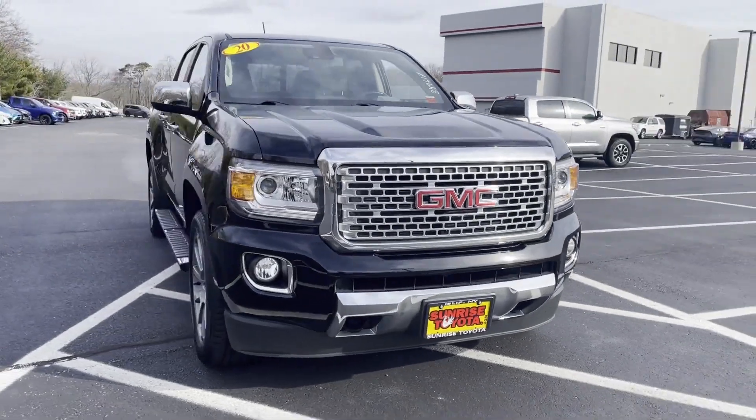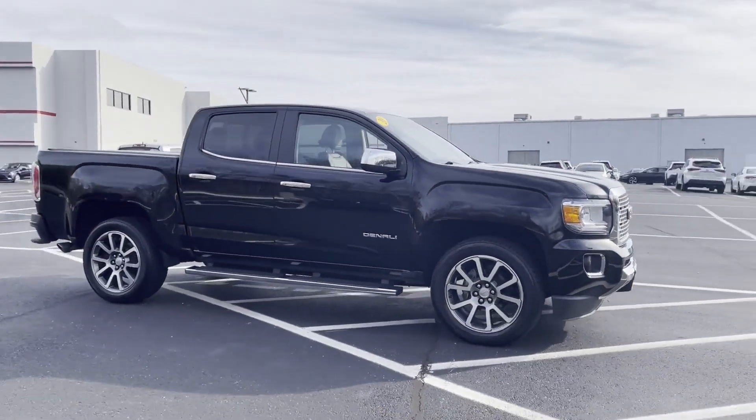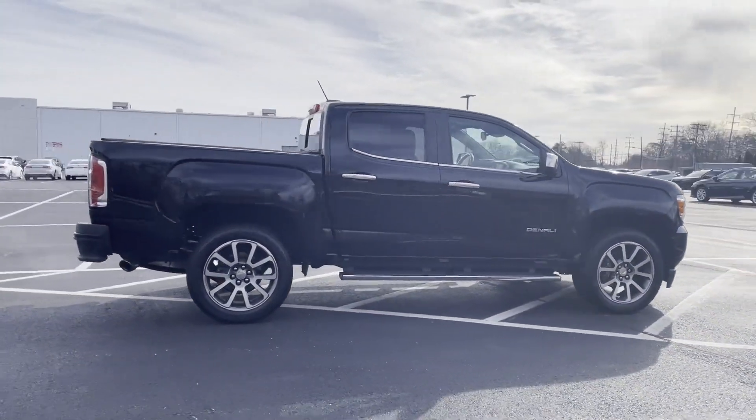2020 GMC Canyon. With less than 21,000 miles on the odometer, this pickup truck offers two full rows of seating for premium comfort.